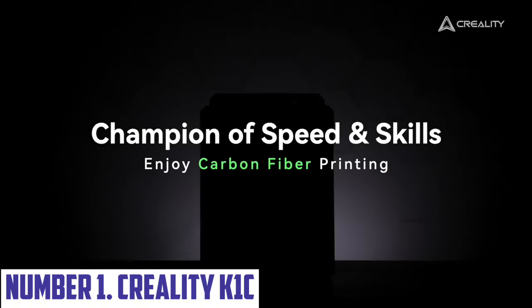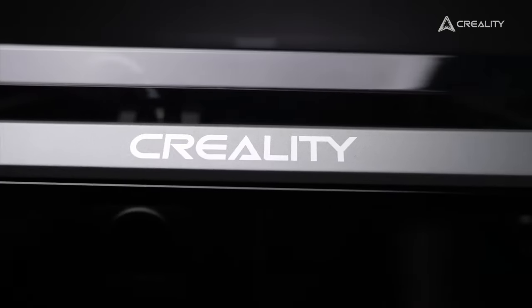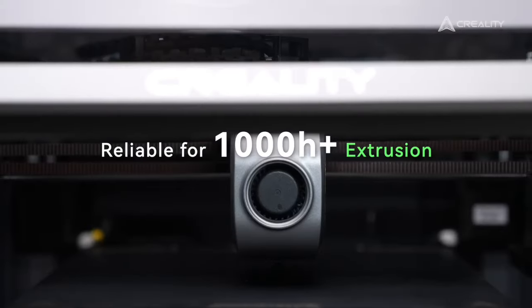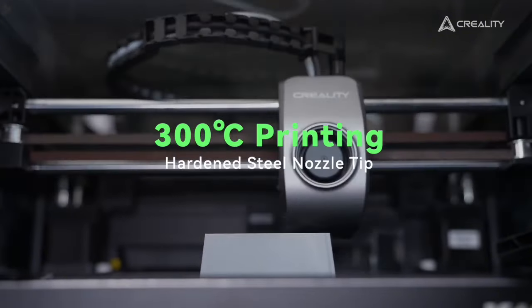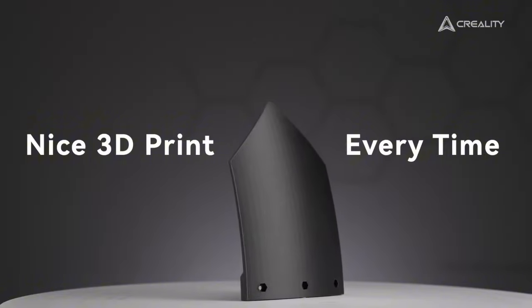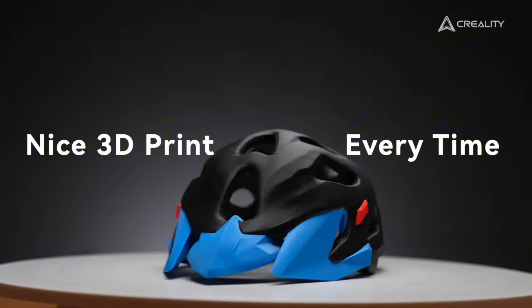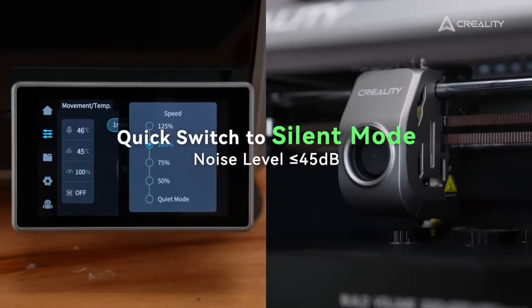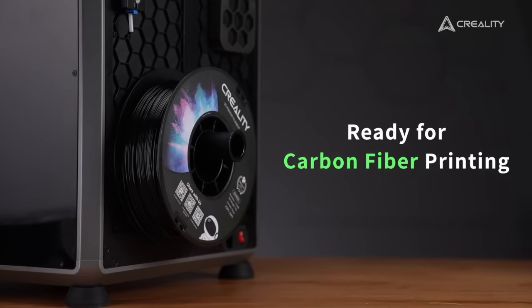Number 1: Creality K1C. The Creality K1C is a groundbreaking addition to the world of additive manufacturing, designed for both beginners and experienced enthusiasts. It offers a perfect blend of user-friendliness and advanced features, with a large build volume for impressive models and prototypes. Equipped with high-speed printing capability, the K1C produces stunning results in a fraction of the time compared to traditional printers, making it ideal for rapid prototyping and small batch production. The printer's innovative cooling system ensures optimal performance and minimises warping, delivering consistent quality across various materials.